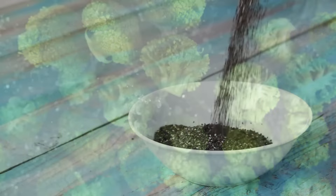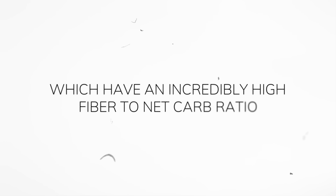Instead, aim for fibrous low-carb vegetables — things like spinach, asparagus, broccoli, and especially chia and flax seeds, which have an incredibly high fiber to net carb ratio. This allows you to keep your net carbs low while increasing your fiber, potentially reducing your LDL cholesterol levels.